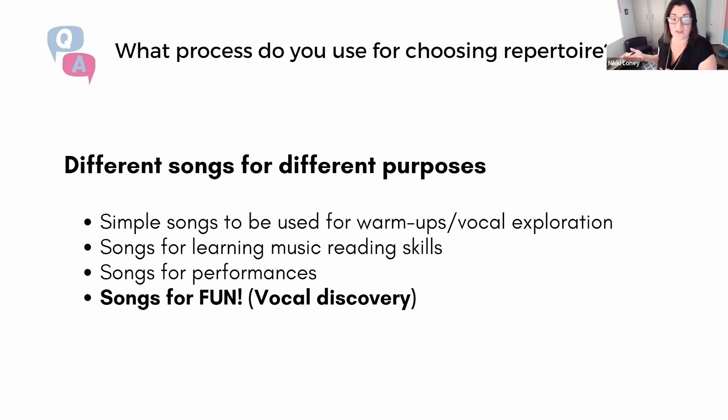You could have a teaching toolbox with simple songs for warm-ups or vocal exploration, songs suitable for learning to read music, songs for performance at a recital, festival, or exam — and we sometimes forget about songs for fun, just because they make us feel good. I explain this to my families in my policies: we'll be exploring a lot of different music with different purposes. This takes the pressure off everyone, and when you partner with your students, things get a little more friendly.